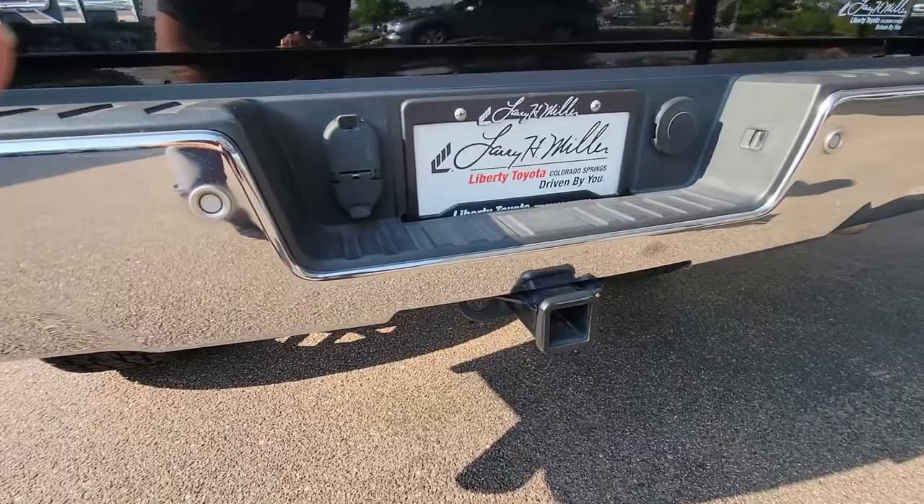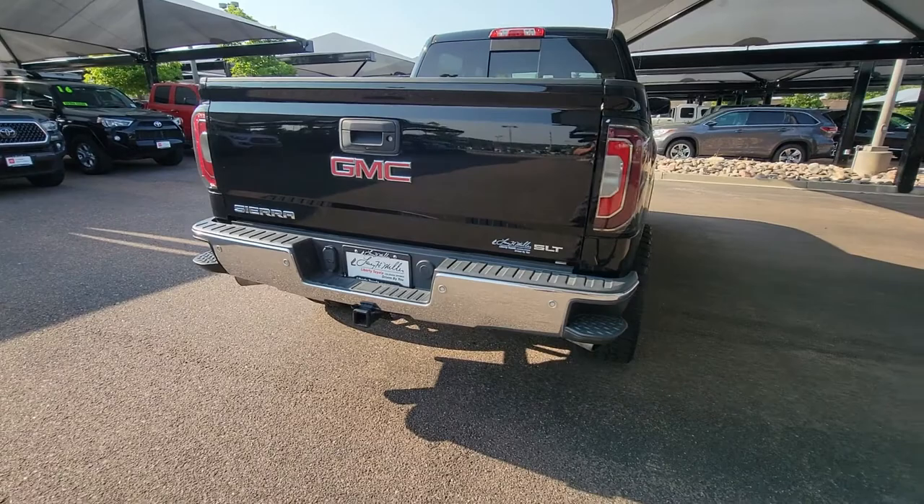It does have the class three hitch. The hitch doesn't look like it's been used — not a lot of wear on it, you can tell right there. And it's got your little side step.